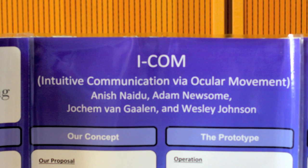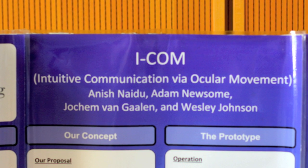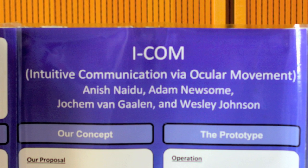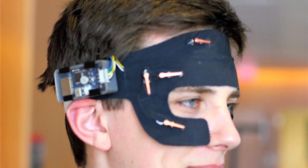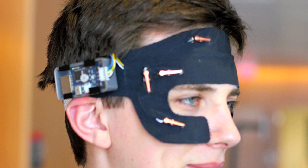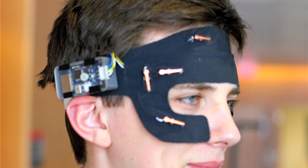We built a product that we call iCalm — it stands for Intuitive Communication via Ocular Motion. It's an assistive communication device that allows intubated intensive care unit patients to communicate to doctors using their eyes. People under mechanical ventilation can look at a screen and wear a headband that senses their eye position, allowing them to communicate common phrases and spell out things to doctors, since they obviously can't speak.